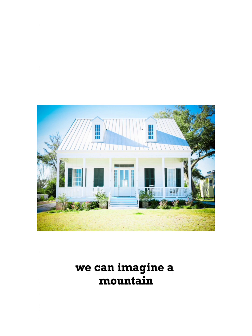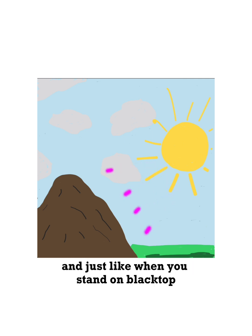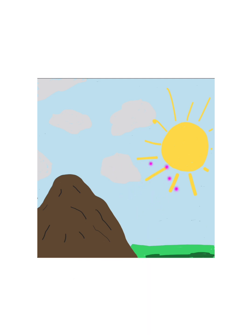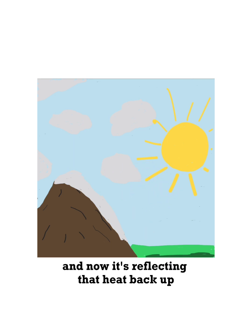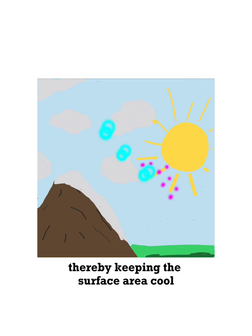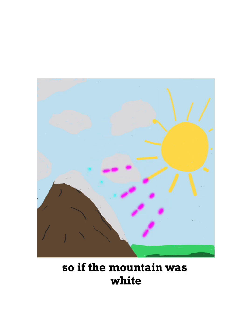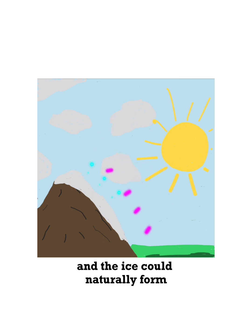We can imagine a mountain that might be a little bit darker in color. The sun's rays beat down on it, and just like when you stand on blacktop in the middle of summer, it gets really hot. But now let's put some ice on there — you see the glacier reflecting that heat back up, thereby keeping the surface area cool. His theory was: cold generates cold. So if the mountain was white, it would be cooler, and the ice could naturally form.